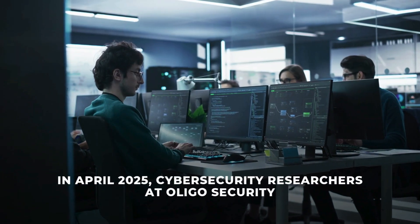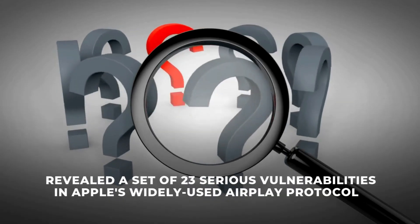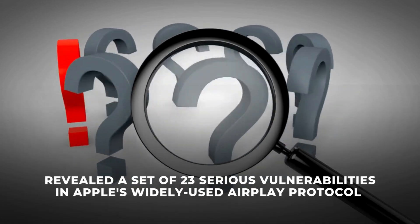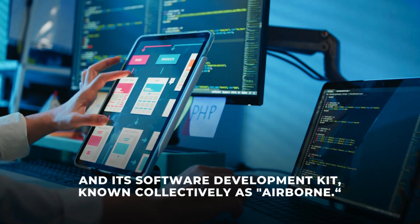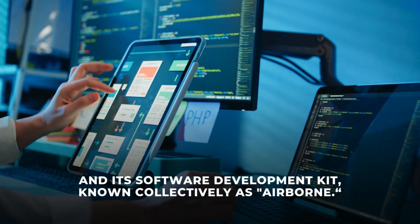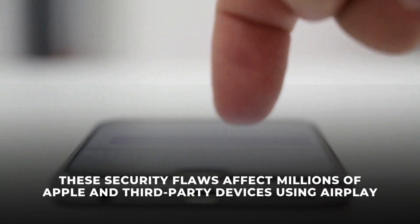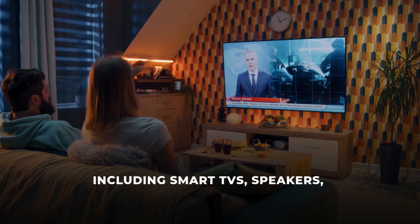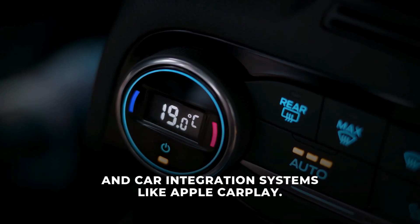In April 2025, cybersecurity researchers at Illigo Security revealed a set of 23 serious vulnerabilities in Apple's widely used AirPlay protocol and its software development kit, known collectively as Airborne. These security flaws affect millions of Apple and third-party devices using AirPlay, including smart TVs, speakers, and car integration systems like Apple CarPlay.